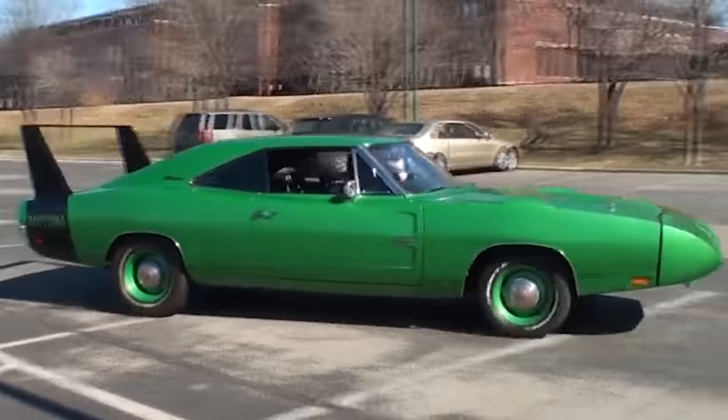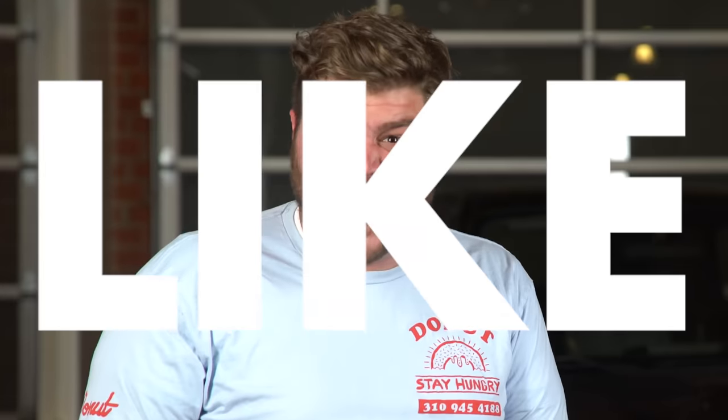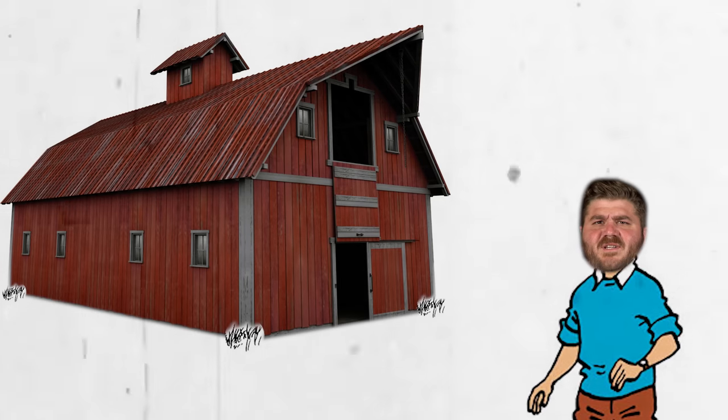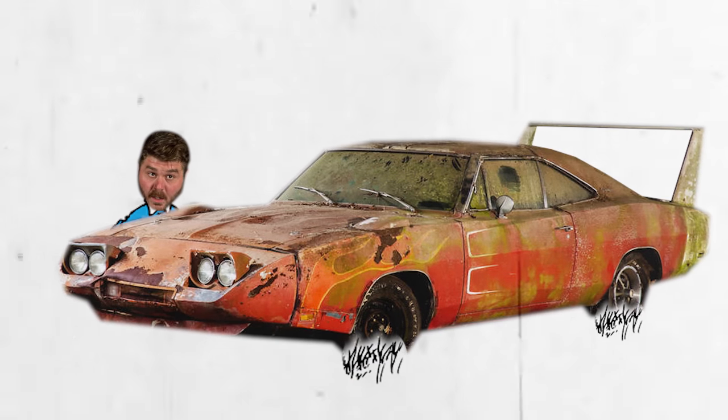You're 8 years old, exploring Dead Man's Creek behind Old Man Spankenberg's house. Everyone knows you don't go into that old red barn, but something catches your eye. In the corner, you notice a shape under a fraying canvas tarp. You pull the sheet, and as the dust settles, you discover the most beautifully weird car you've ever seen. This is everything you need to know to get up to speed on the Dodge Daytona and the Plymouth Superbird.